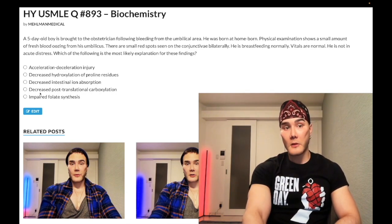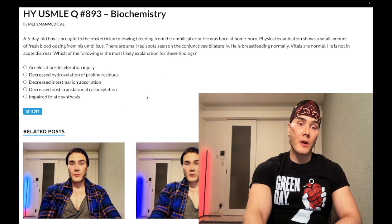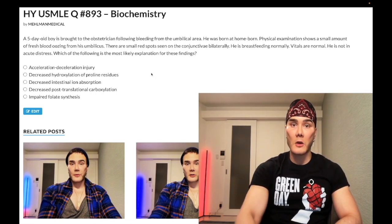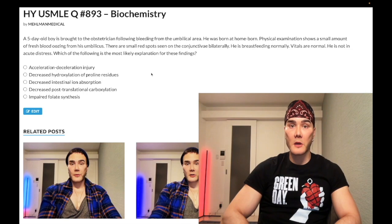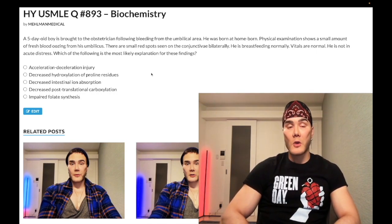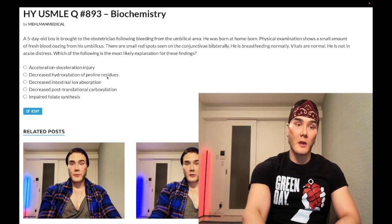Choice D: decreased post-translational carboxylation — correct answer. Diagnosis: vitamin K deficiency. This is very similar to an NBME question for Step 1, where they write 'decreased post-translational carboxylation of glutamic acid residues.' What does vitamin K do? It's a cofactor for gamma-glutamyl carboxylase, which activates clotting factors 2, 7, 9, and 10, as well as anti-clotting proteins C and S. Post-translational just means following protein synthesis.